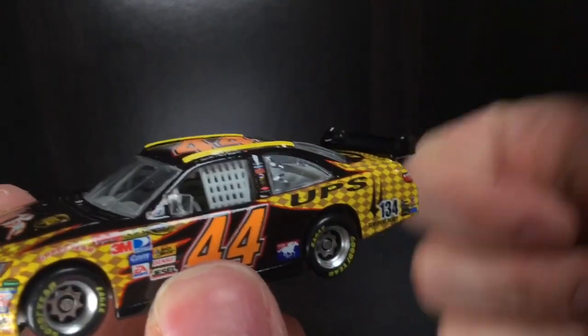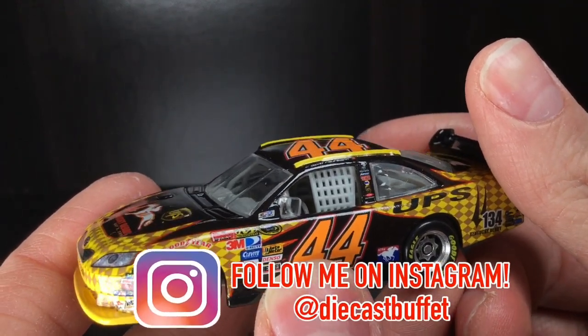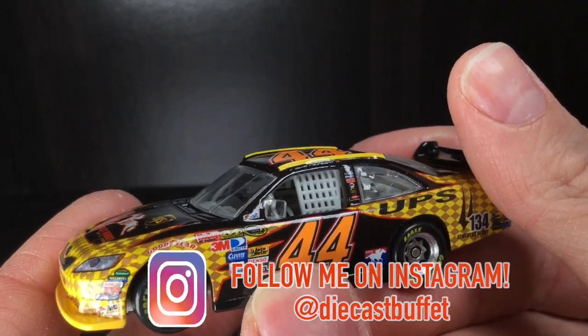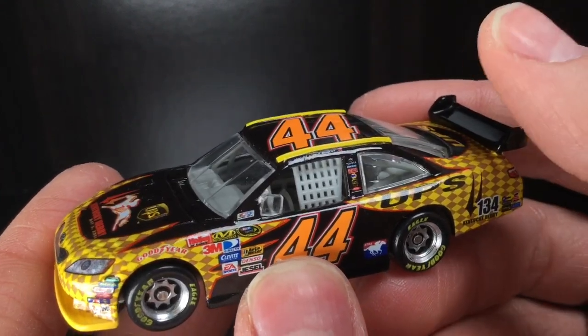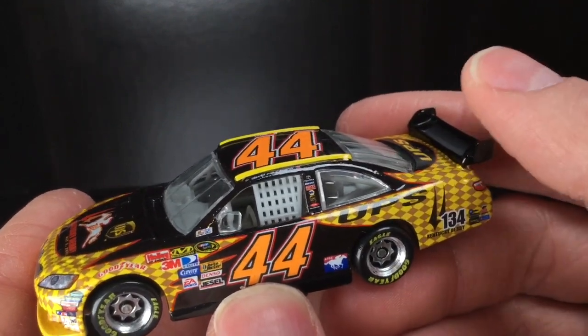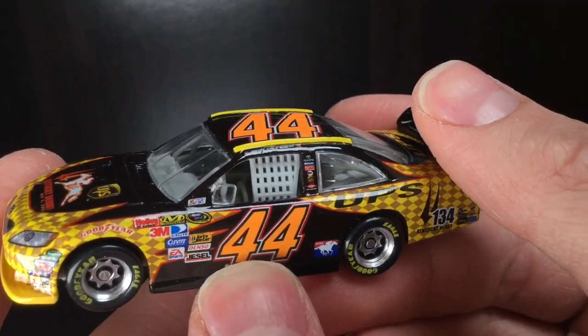Make sure to give the video a big thumbs up as well, guys. I appreciate every single one of y'all who subscribe on my YouTube channel here. And of course, go and follow me on Instagram at diecastbuffet if you haven't already. I post a lot of cool behind-the-scenes stuff, updates on new stuff coming up on the channel, and even my custom diecast builds.